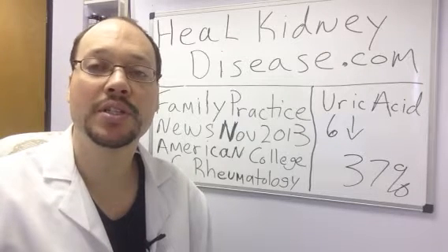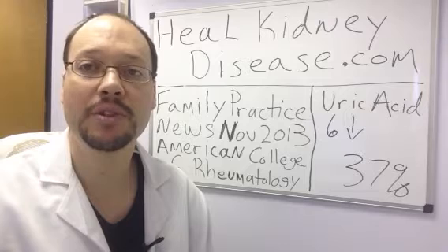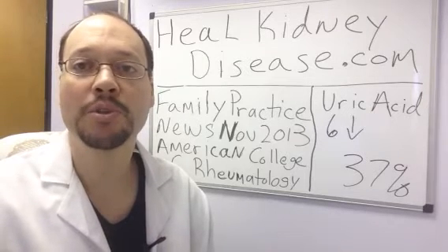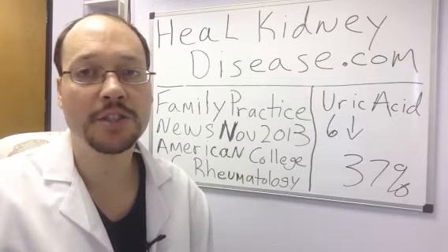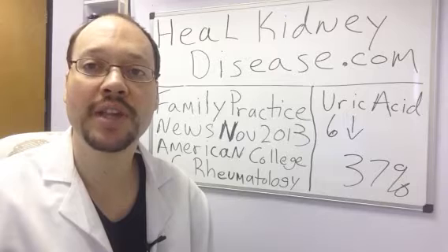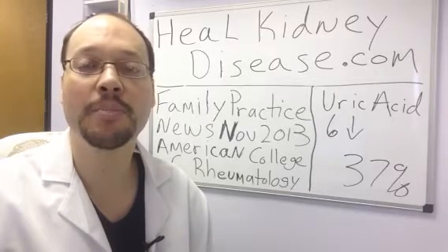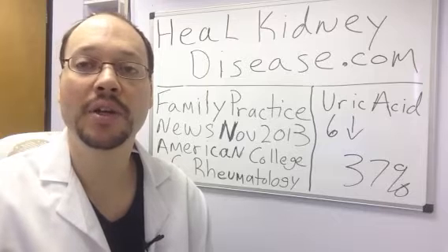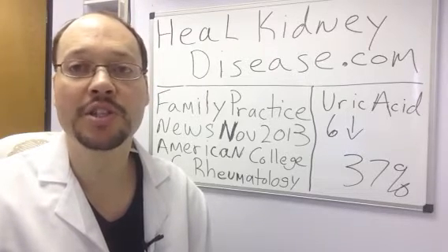What they showed in this study was that people with kidney disease who were able to keep their uric acid levels at 6 and below were able to slow down the progression of kidney disease by 37%, and that's a really big amount. Uric acid comes from foods that are high in purines, a substance contained in higher amounts in certain foods that you're going to want to limit or avoid to keep your uric acid in that range of 6 and below.